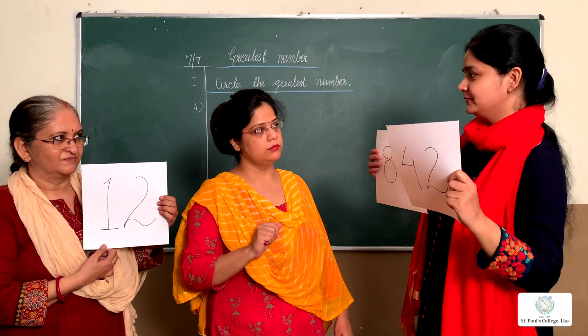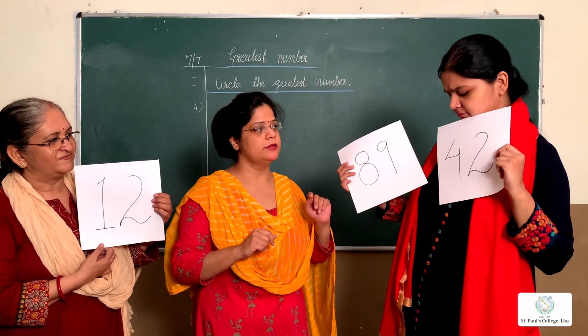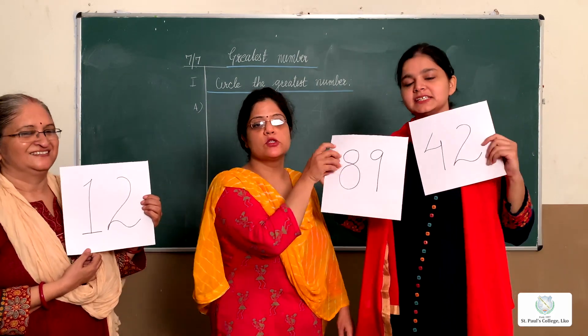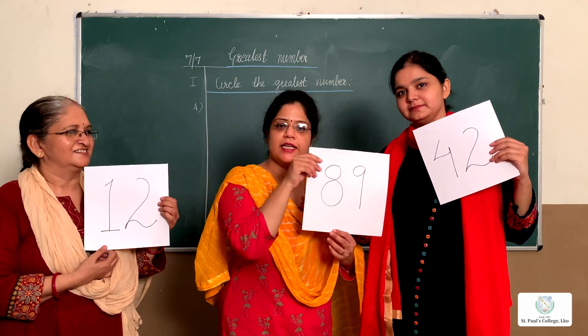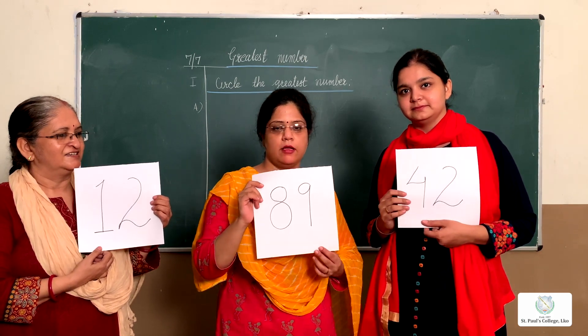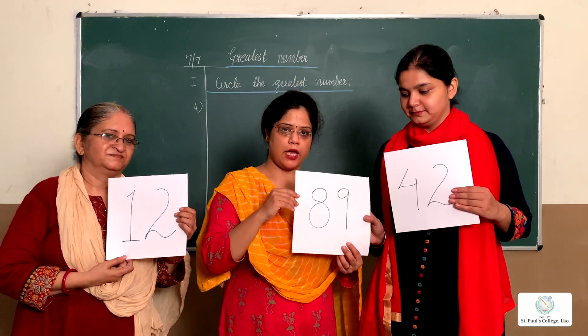Children, now you all tell me which is the greatest number here. I think it's 42 — is it 42 or 89? Think. Yes, it is 89 — very good! It's 89, so 89 is the greatest number. Okay children, understood? Now I will give you two examples on the blackboard and you will do the work.